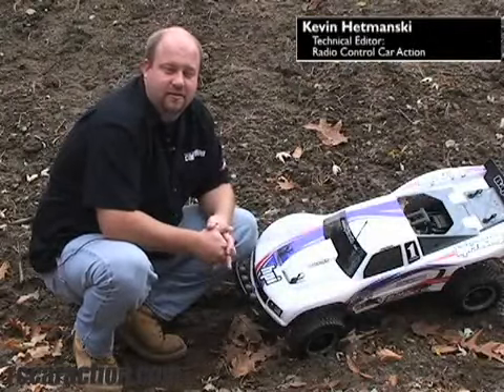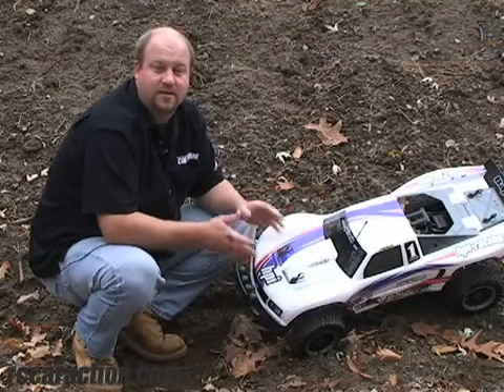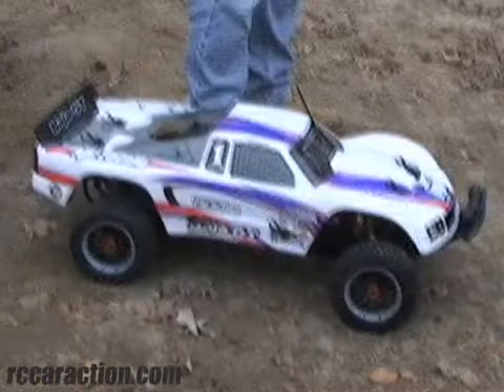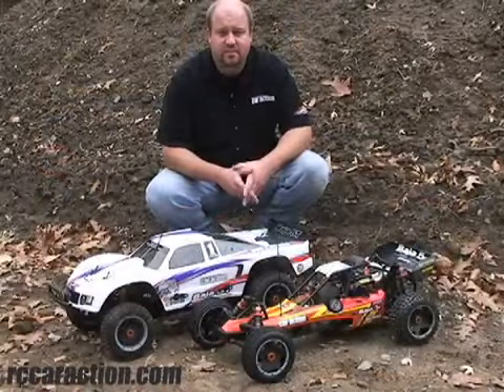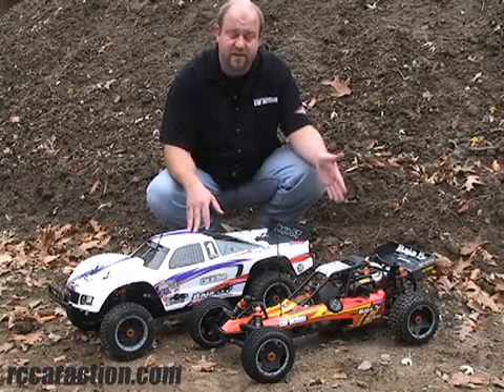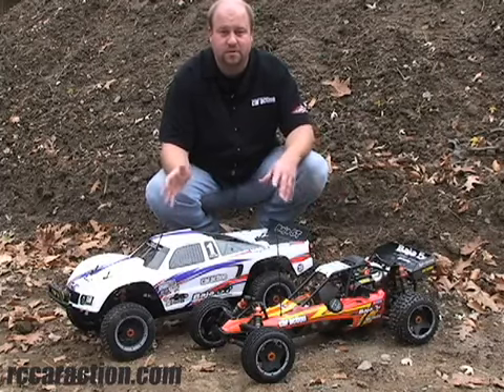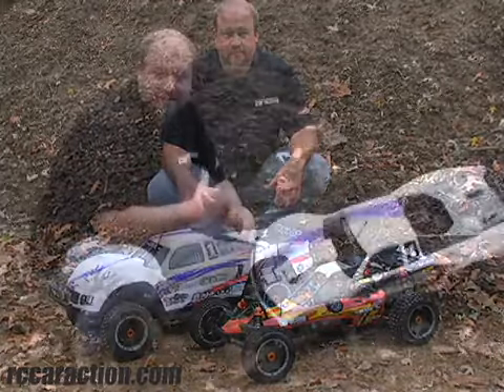Hi, I'm Kevin Imanski, Technical Editor for Radio Control Car Action Magazine. Today on RCNet we're outside and we're going to get some wheel time with the HPI Baja 5T. As I mentioned in a past RCNet video, the Baja 5T is based on HPI's Baja 5B. Now as you can see it looks a lot bigger, but that's because of the body, tires, wheels, and bumpers. Let's see it go.